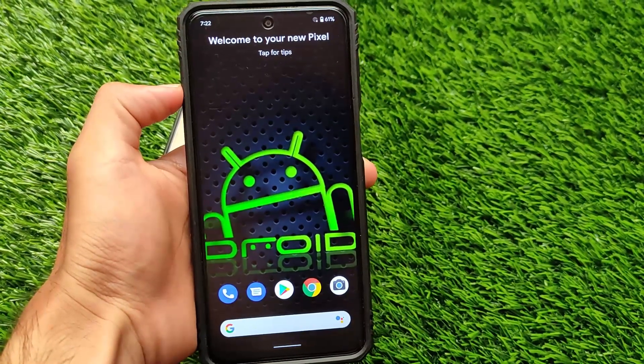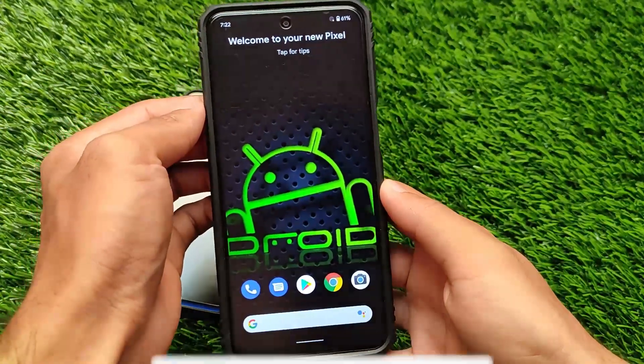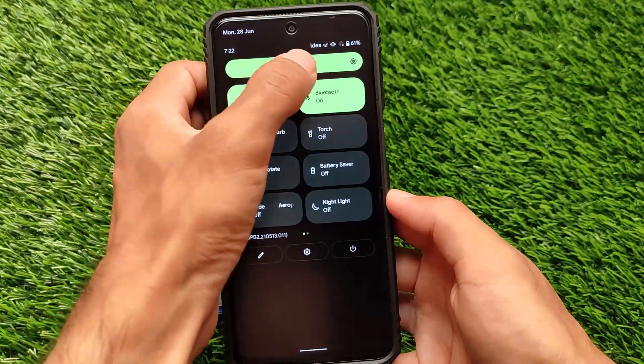Android 12 Beta 2.1 is here for the Redmi Note 9S, Redmi Note 9 Pro, Redmi Note 9 Pro Max, and Poco M2 Pro. This is the new updated build available for these devices.